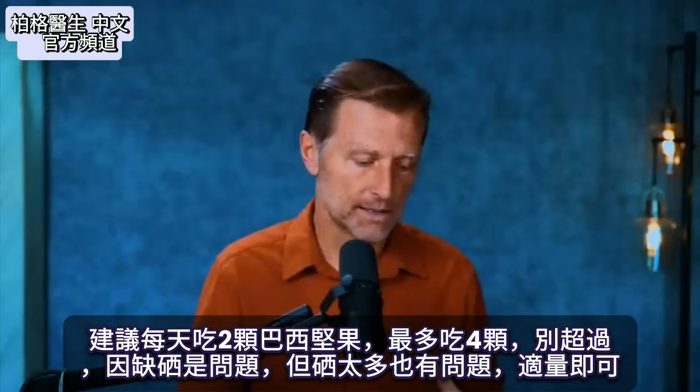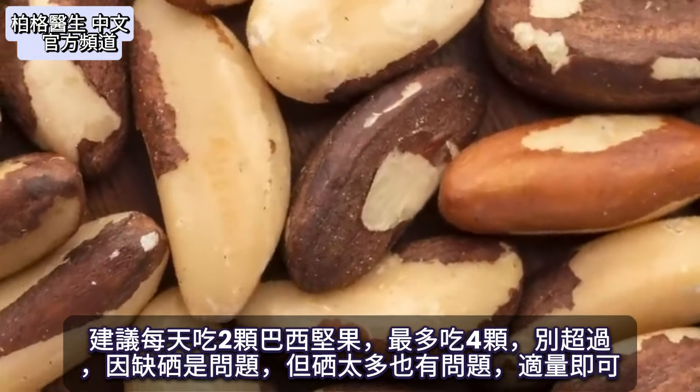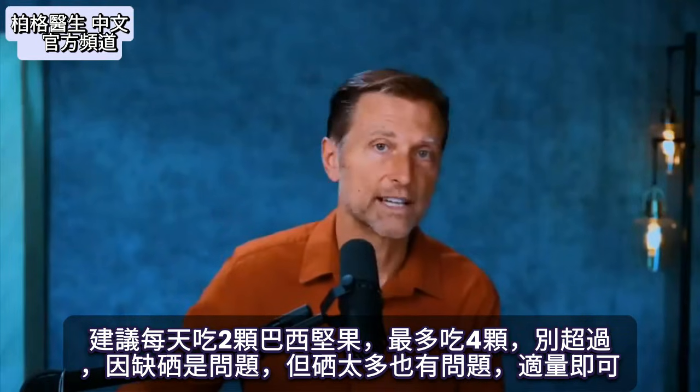Here's what I would recommend: start consuming two Brazil nuts per day. You could take a little bit more — maybe up to four — but I wouldn't take more than that, because you can have problems with selenium deficiency and also problems if you have too much selenium. You just need the right amount.